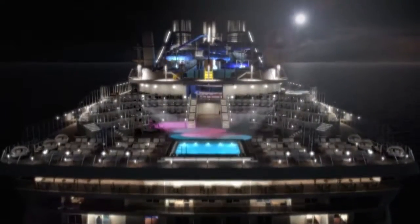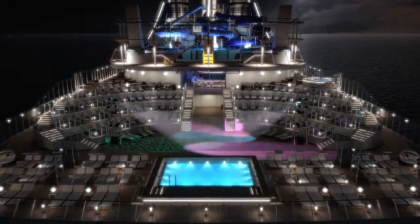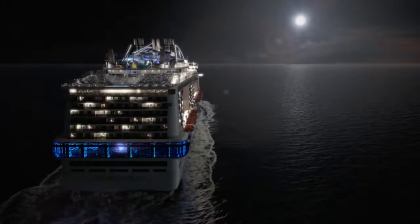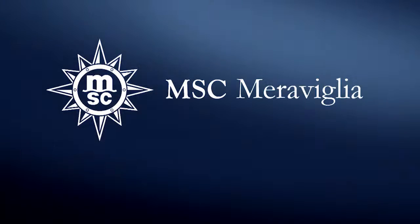To end the evening in style, try the prestigious casino, or dance the night away under the stars. However you like to spend your days and evenings, you're sure of an unforgettable experience on MSC Meravilla, the ship for all seasons.